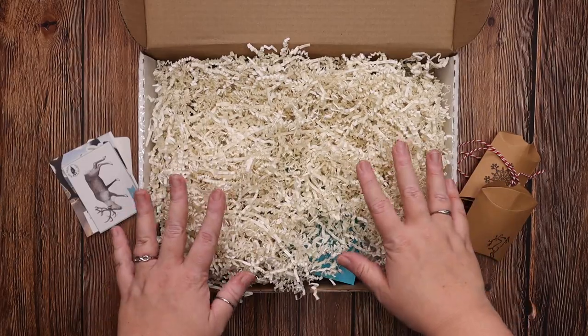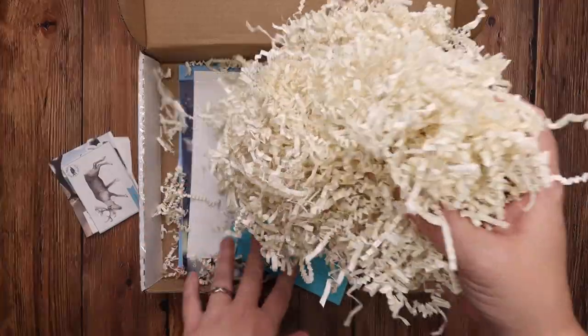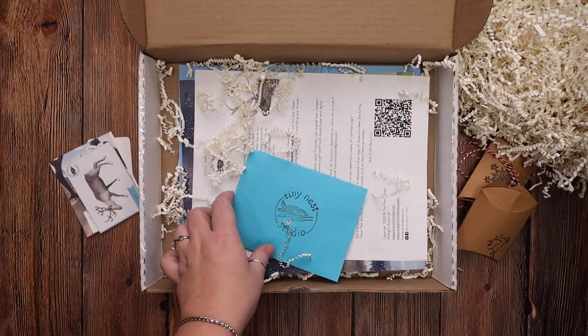You have tons of beautiful crinkle paper. In case you get subscription boxes and you don't want to waste the crinkle paper, these make really, really great sensory bin fillers, so add those to your sensory bin.